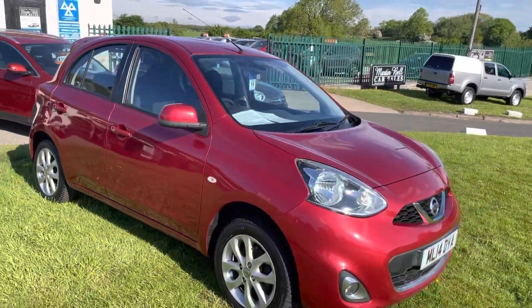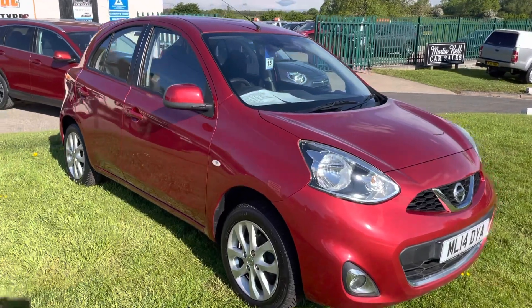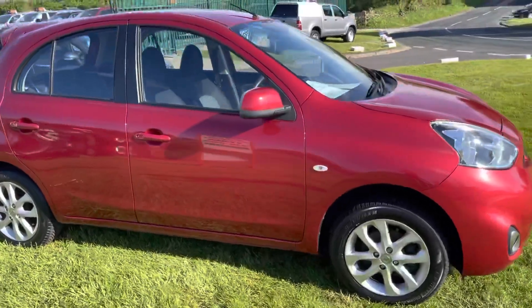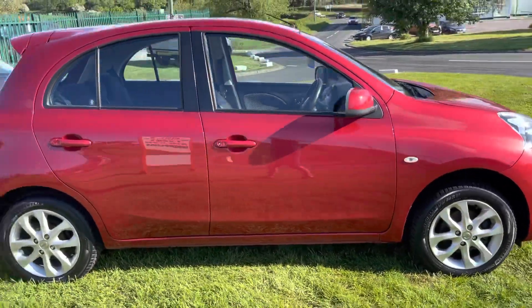It's got four brand new Michelin all-season tyres on — they've just been fitted. Four brand new Michelin tyres. The car is ready to go, ready to just drive away.